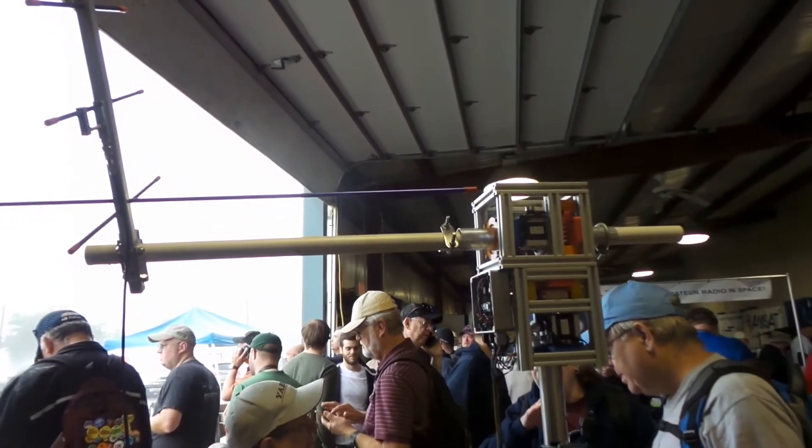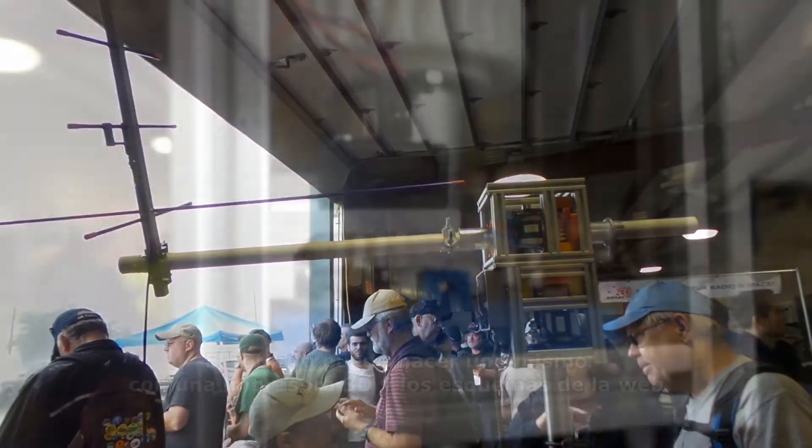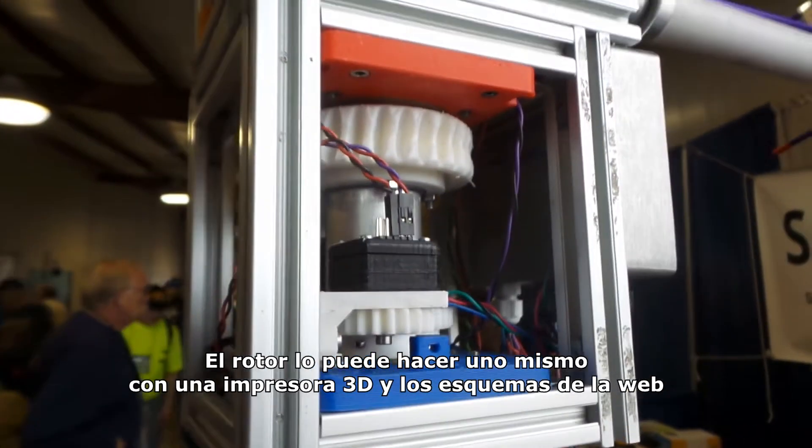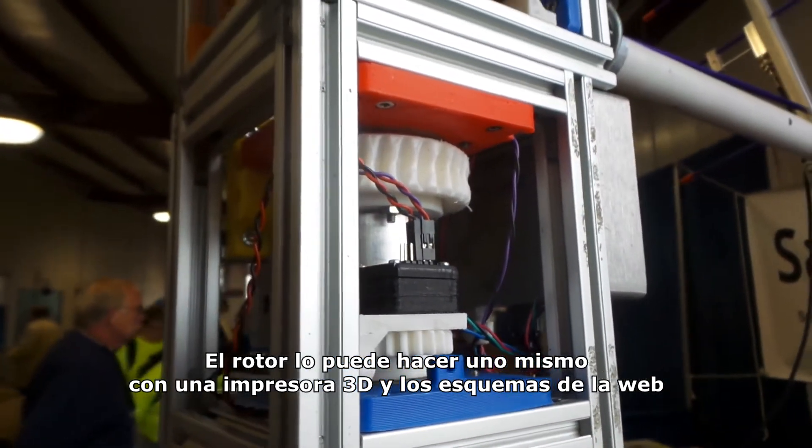This is the rotator part — we can cover the whole stack: rotators, antennas, everything. And all of this is open hardware and open source, so you can build it yourself. You can download the designs and build it yourself.